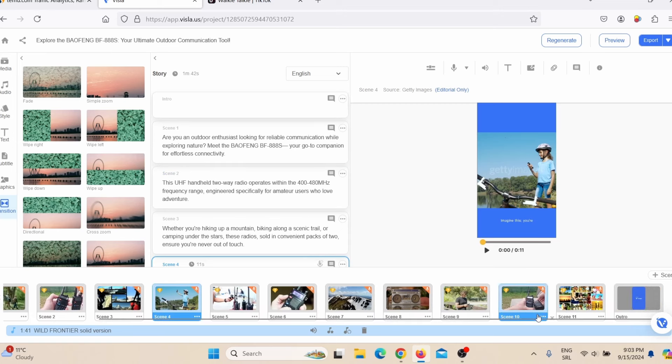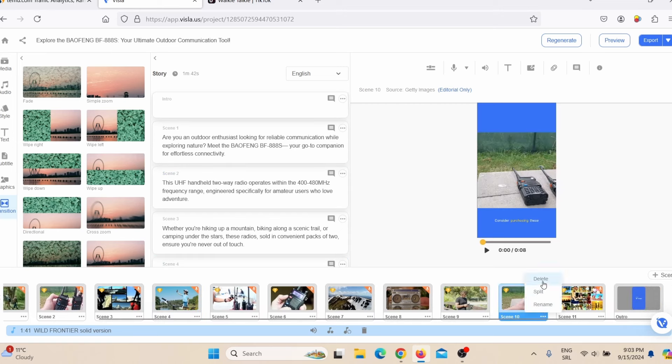If you wish to edit a specific slide, just click on it and you can edit the script for that slide. To delete a slide, click the three dots and then Delete. To add a new slide, click the Plus Scene button. When you are satisfied with your video, just click Export and export the video to your desktop.